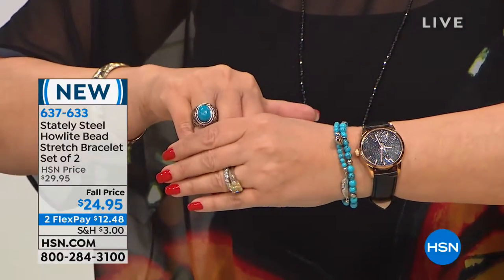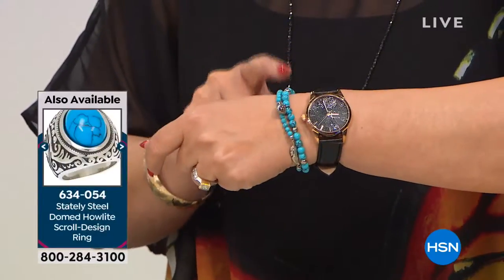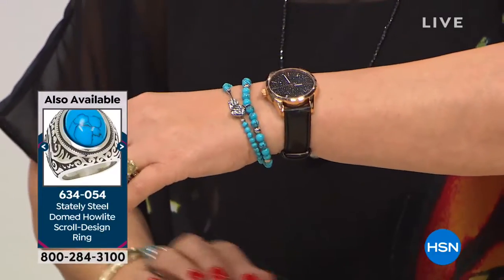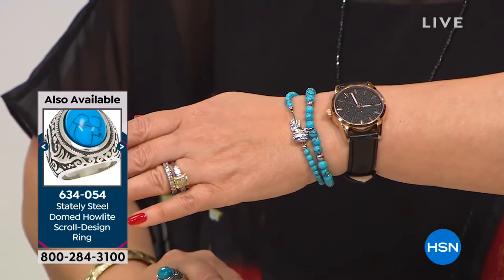What we have for you today is a set — a bracelet set — and we also have a ring that works back to the set beautifully. All genuine Howlite. Howlite is a genuine gemstone. It takes color beautifully, which is why they're able to enhance it to this phenomenal color that looks exactly like very expensive Sleeping Beauty turquoise. You're going to learn more about it from Brittany Cascone, our brand ambassador for Stately Steel.